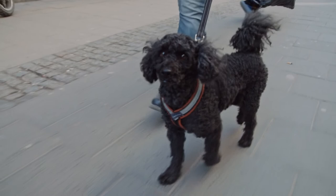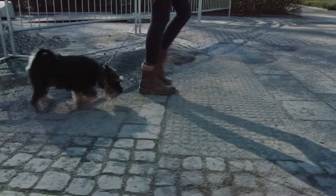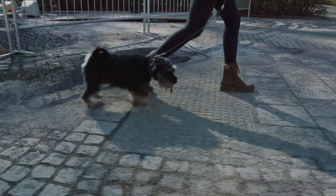We'll get back to how Kerstin's research can help people. But first, let us take a closer look at what has happened to dogs' DNA.